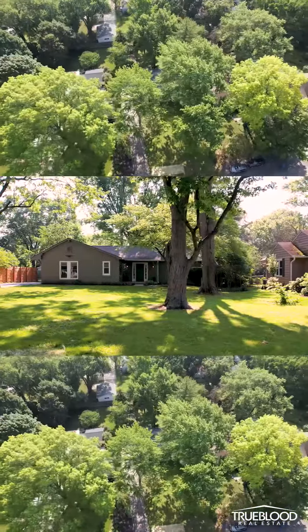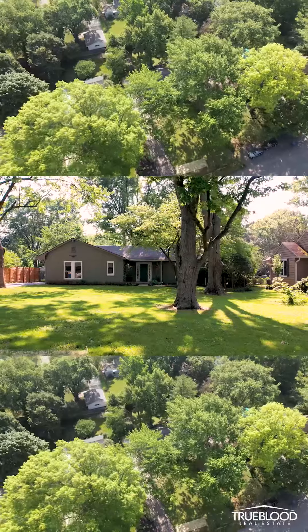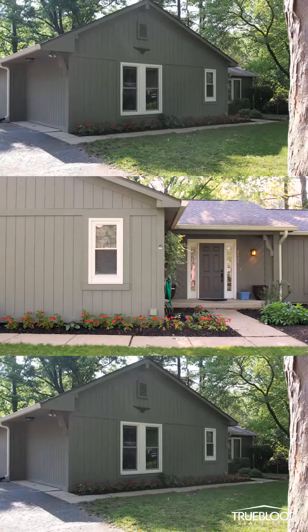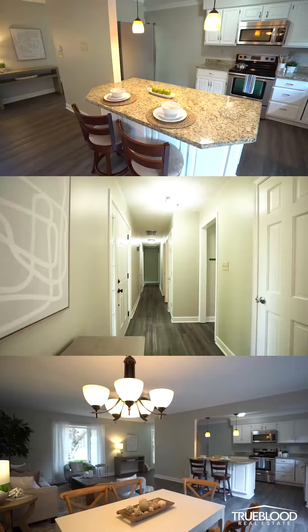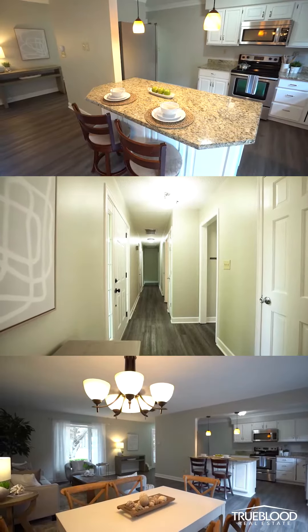This late 70s-style ranch home sits on a gorgeous lot in Washington Township. It has three bedrooms, two bathrooms, and packs a lot into just over 1,200 square feet.